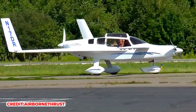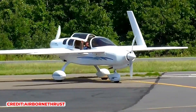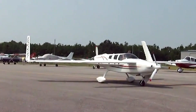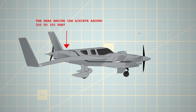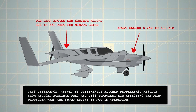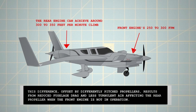In a single-engine go-around, a pilot simply needs to fully advance the throttles and pull back on the control stick to maintain flight. The Rutan Defiant, like the Cessna Skymaster, performs slightly better with only the rear engine active than with just the front engine. Under normal conditions, the rear engine can achieve around 300–350 ft per minute climb, compared to the front engine's 250–300 ft per minute. This difference, offset by differently pitched propellers, results from reduced fuselage drag and less turbulent air affecting the rear propeller when the front engine is not in operation.